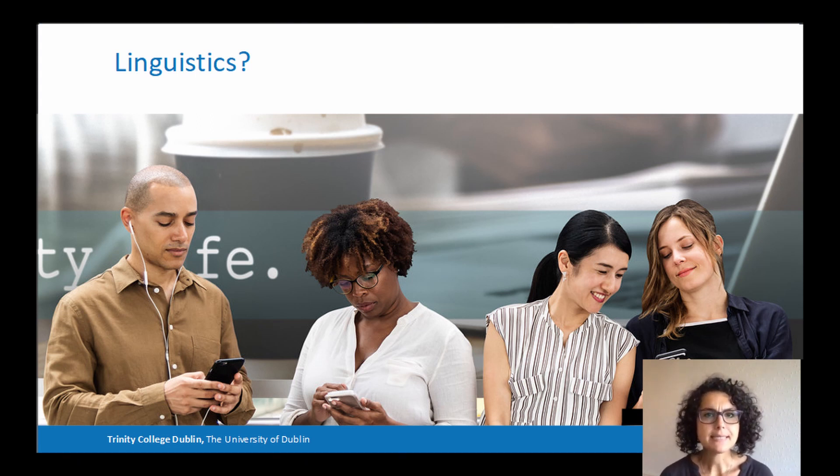Linguistics isn't a subject you learn in school. However, the work of linguists has become more and more important in people's lives. For example, if you ever used Siri or Alexa or Google Translate, then you've already taken advantage from work that we linguists do. But high tech is only one of the many things that we linguists are involved in.